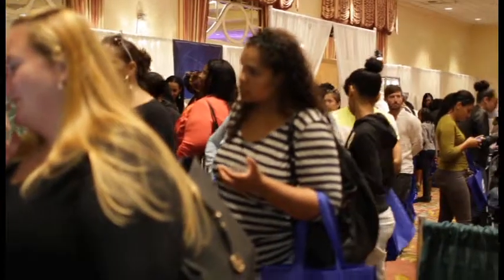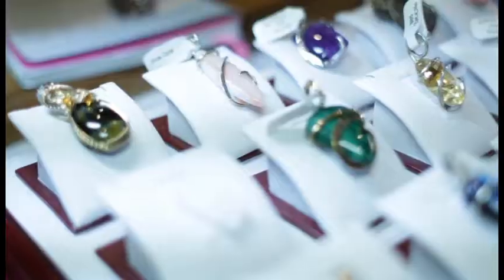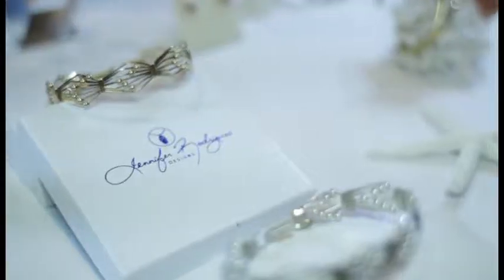I'm Jennifer Rodriguez of Jennifer Rodriguez Designs. All of the jewelry that you'll see here is made in my home studio. We do our own hand sculpting and casting locally. All of the designs are done in my studio and you can contact me for any customized work that you'd like done. This is my first year doing the wedding expo and it's amazing.